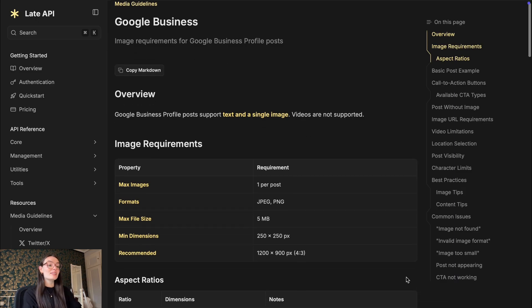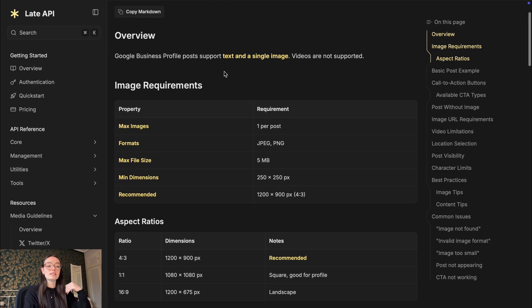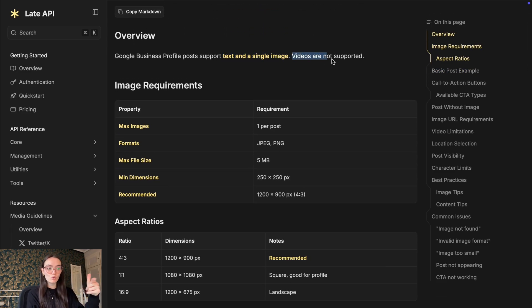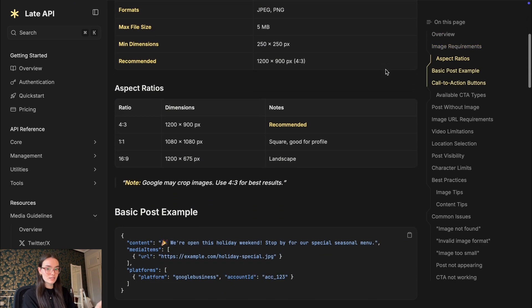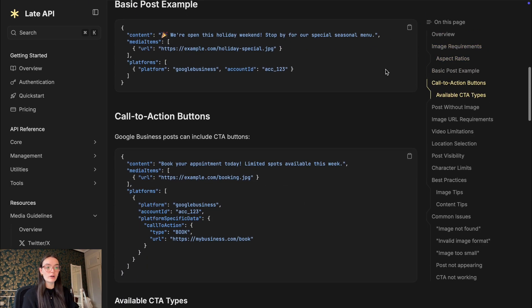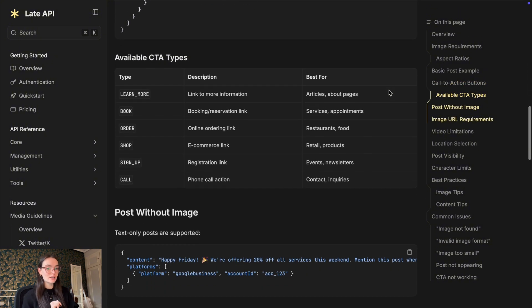For our developers, this integration is also available via the LATE API. If you are building SaaS platforms, social media tools, marketing dashboards, or marketplace back offices, you can manage Google Business Profile posts through the same API endpoints you already use for other networks. The docs are available inside your LATE account.